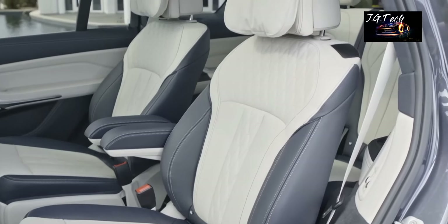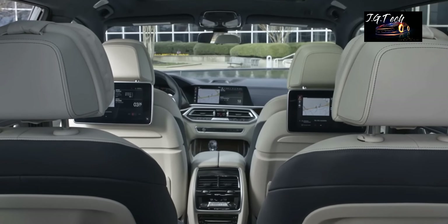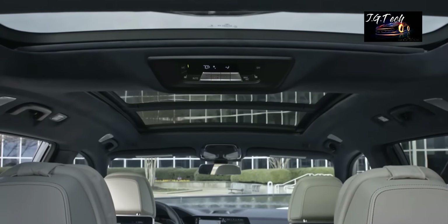Other features include heated front seats, a power-adjustable steering wheel, ambient interior lighting, and a panoramic sunroof which gives you the impression of a much larger space.